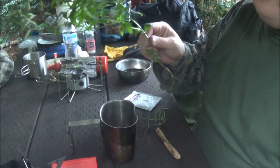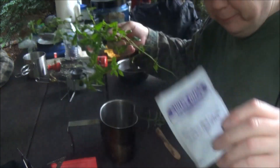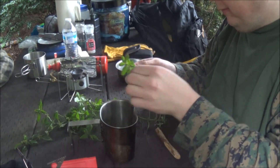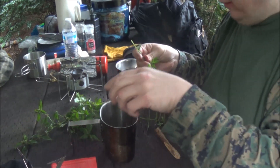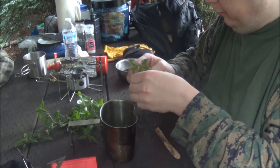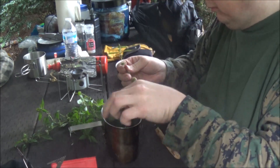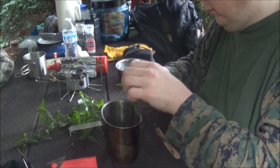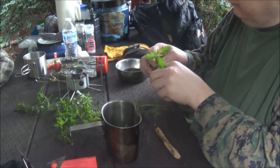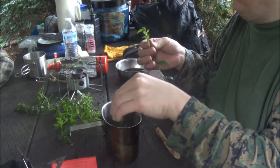Hey guys, so we picked up some mint down at the lake shore. What I thought I'd do is make some mint hot chocolate — because why not? Mint is good and so is hot chocolate. It also makes a nice camp air freshener. Put it in a little mesh bag and throw it in your tent to have your tent smell like mint.